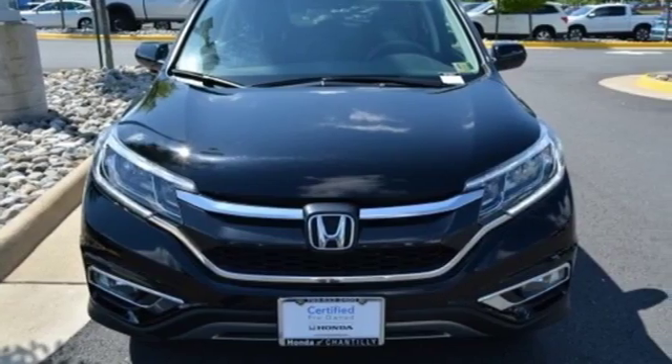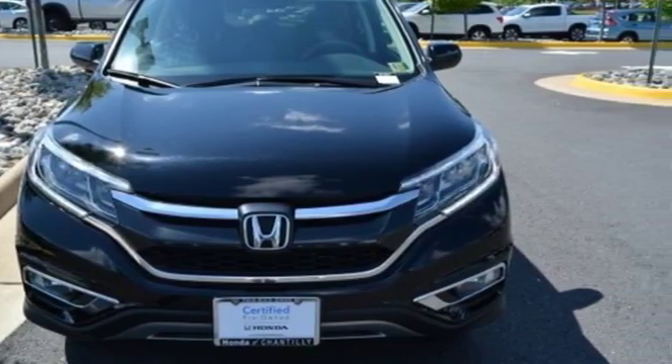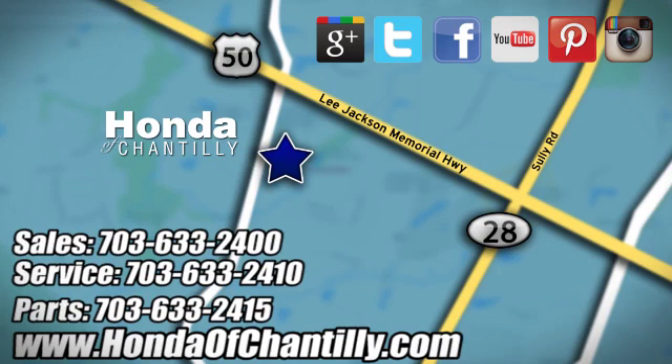You'll never know until you try. Test drive it today. Honda of Chantilly — we're conveniently located just south of Dulles Airport at 4175 Stonecroft Boulevard in Chantilly.